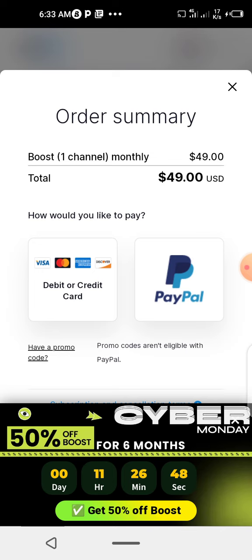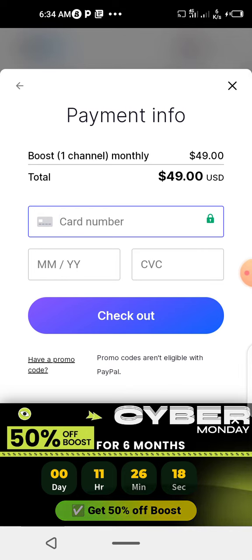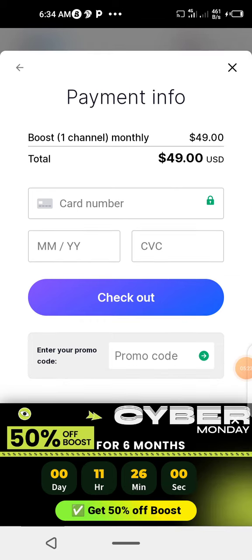When you click 'Upgrade to Boost', you see 'Boost One Channel Monthly'. You'll see options to pay with PayPal or debit card. Click credit card, not PayPal, because PayPal does not guarantee promo code. Add your card number, the expiration year, and the three digits at the back. Then you see 'I have a promo code' — click that and add the promo code.